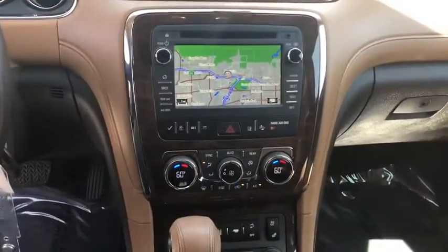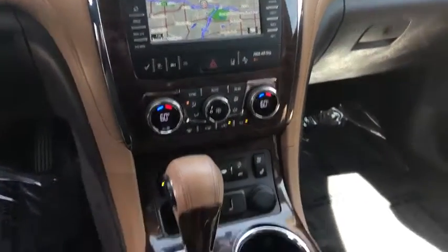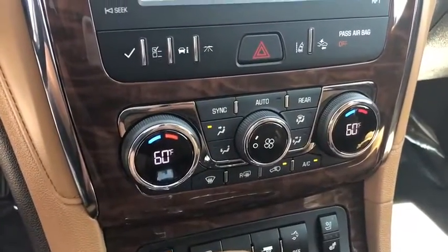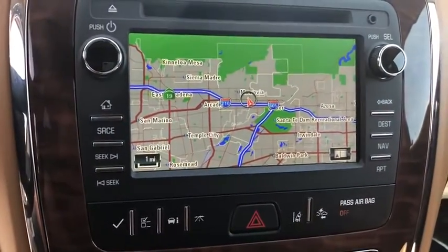Leather-wrapped steering wheel, adjustable steering wheel, power steering, cruise control, floor mats, auto dimming rearview mirror, and four-wheel disc brakes. If affordable style and reliability are what you're looking for, this vehicle couldn't be more perfect — drive it today.